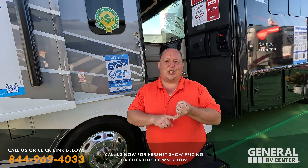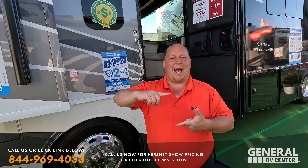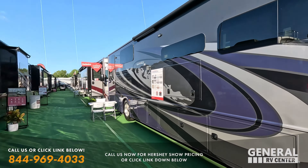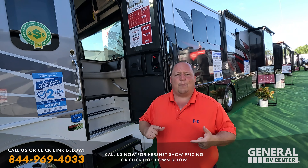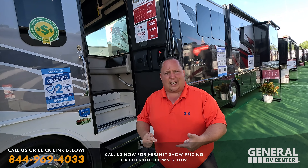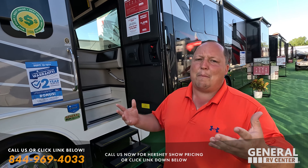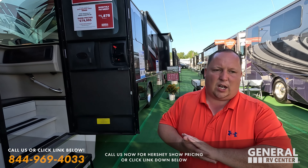If you're coming to the Hershey RV Show, make sure you stop by the Matz RV Reviews tent and get your Matz cash. Show prices include the 39TA at $299 and the 34RX at $279. When you bring your Matz cash to your salesperson at General RV, you get an even better price. The show prices are already aggressive, but better is better.